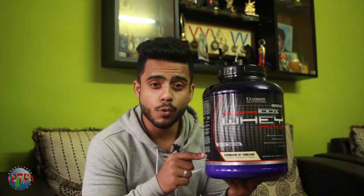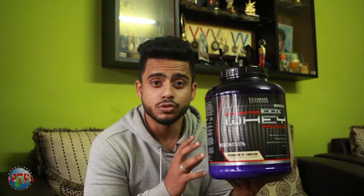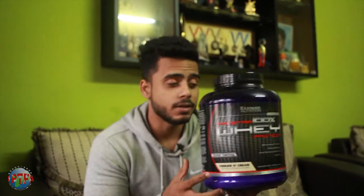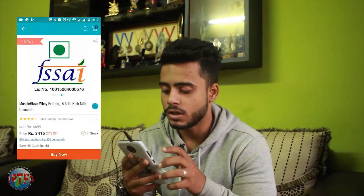I want to show you this product — this is the Ultimate Nutrition whey protein. This is a super affordable imported whey protein. They have been manufacturing whey protein since 1979, making it one of the oldest companies in the space. It's a US brand, and I would say it is a very well-tested, original product.